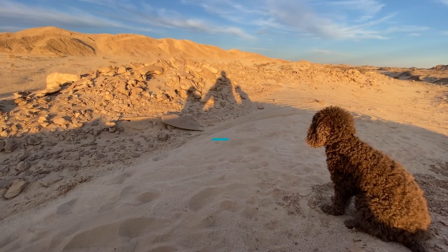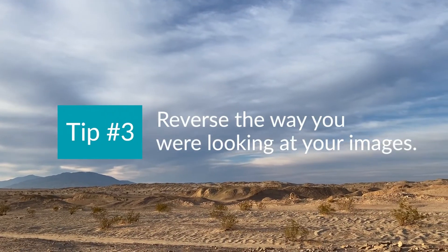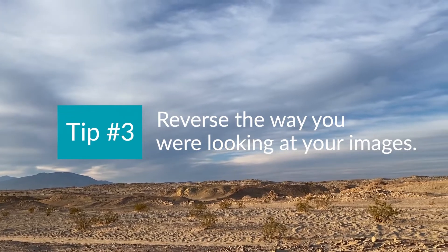Number two: you have to take a break. There's no way you can come back to the same images without giving yourself time to get rid of the emotions you felt while picking them. Take at least 24 hours. You will be able to come back with a fresh mind — your eyes need a break, your mind needs a break.